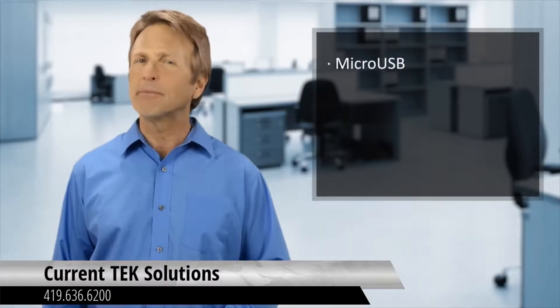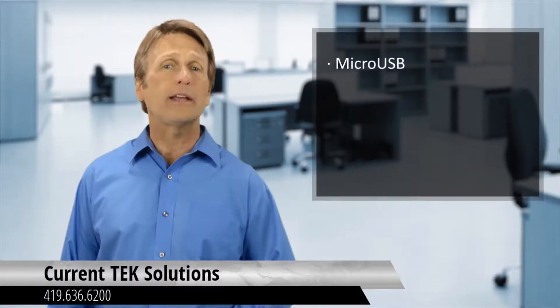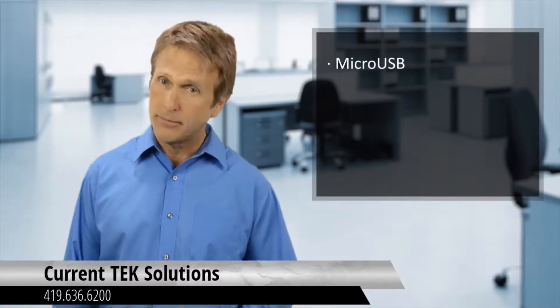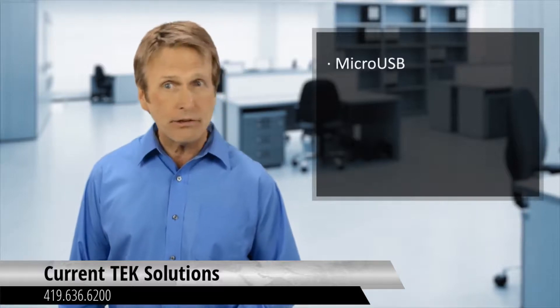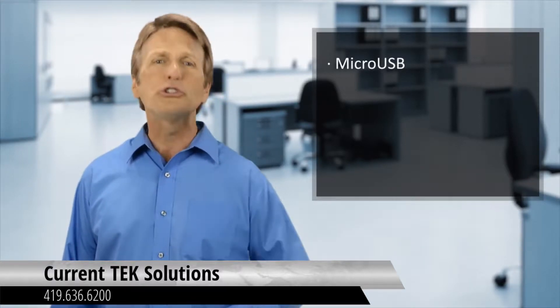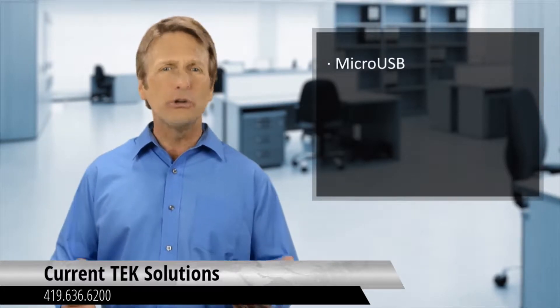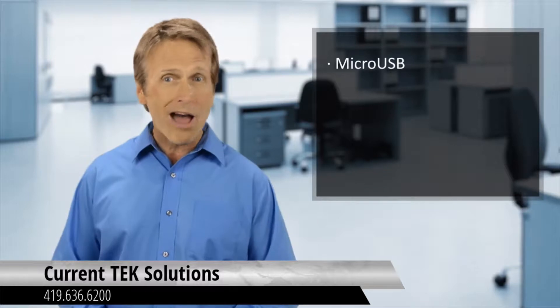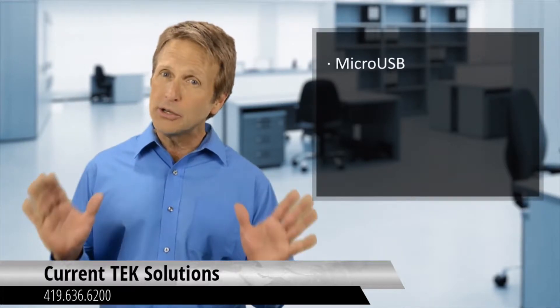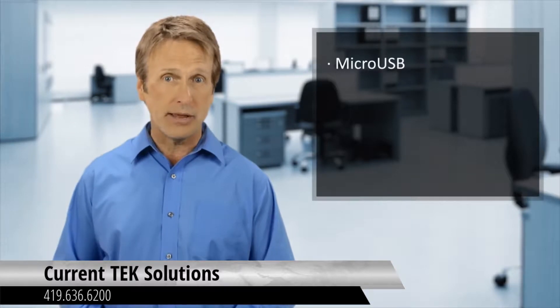Number one: Micro USB. It could be argued that Micro USB is the most important cable to have on hand at any time. Micro USB has been the de facto standard for smartphones, tablets, cameras, Bluetooth speakers, and thousands of other devices on the market. Though newer devices may use a more modern connection, Micro USB remains a strong force, especially for Android-based devices.